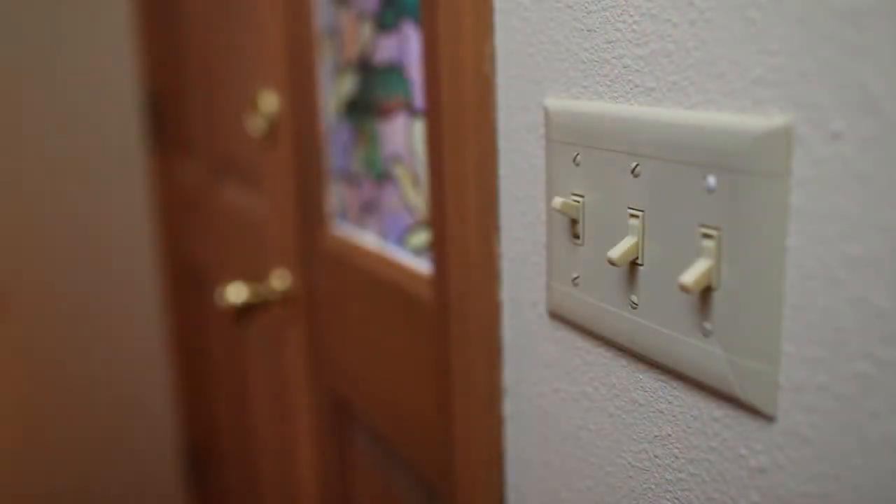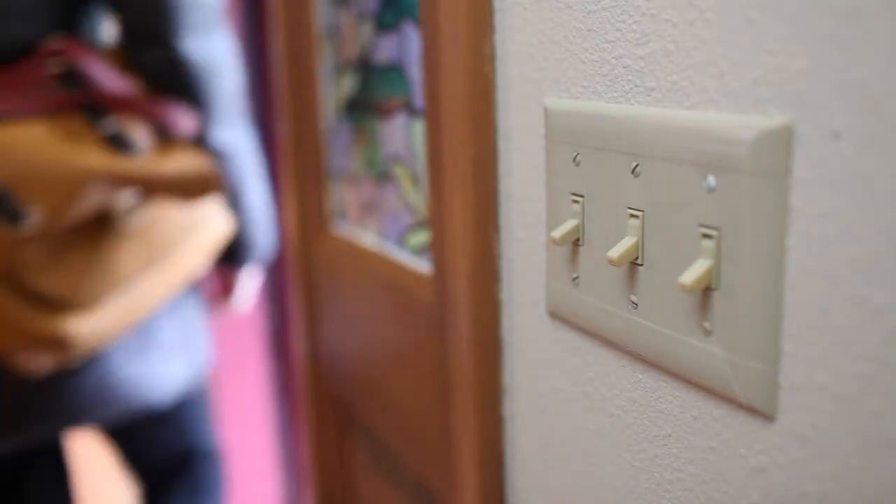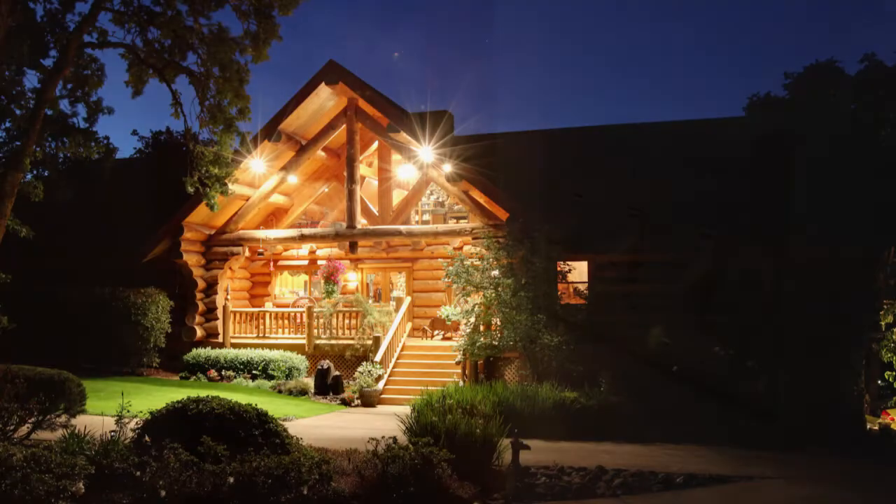Here's an even simpler solution that won't cost Esther a dime: she could train herself to turn off her porch light when she doesn't need it. Esther could save by turning off the lights when she leaves for work and before she goes to bed.